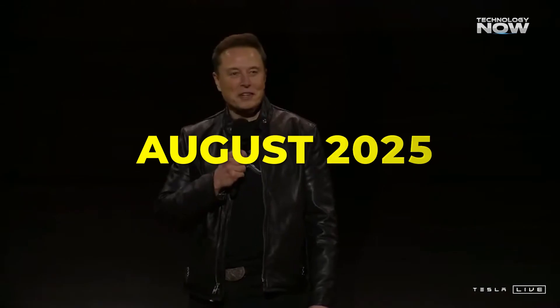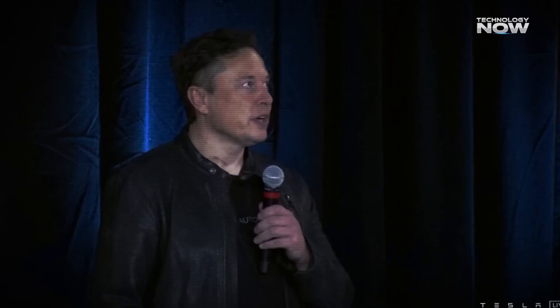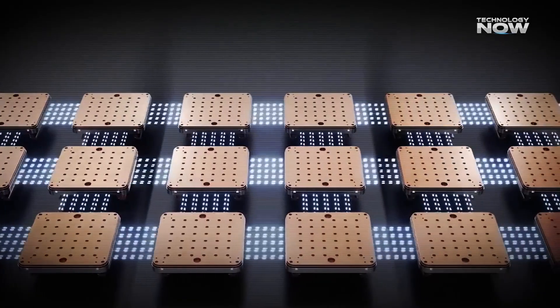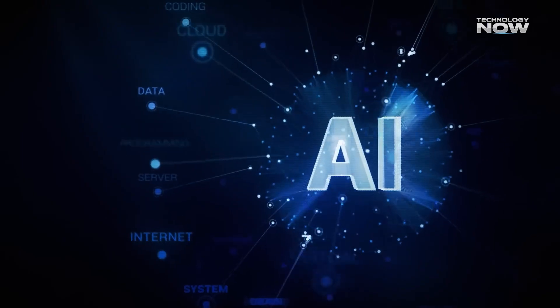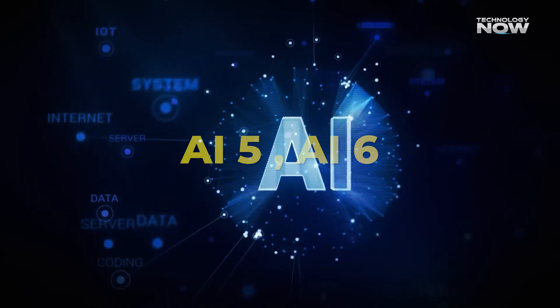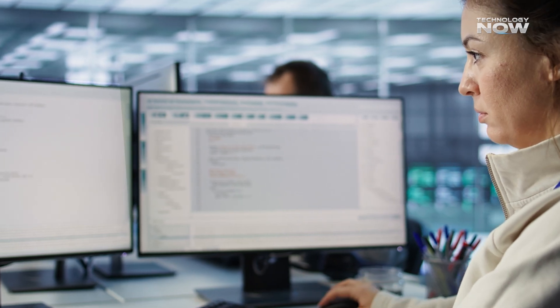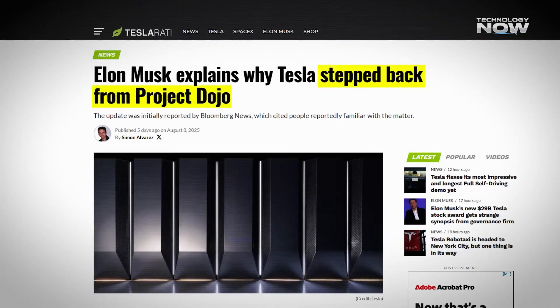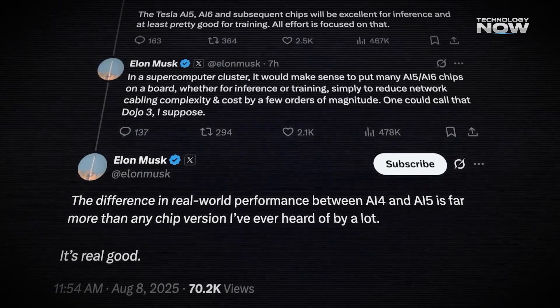In August 2025, Elon Musk announced the end of Dojo. He called it an evolutionary dead end — meaning it wasn't the most efficient path forward anymore. Dojo was powerful but hard to scale and manage. Tesla shifted focus to new chips called AI5 and AI6. These were more flexible, handled both training and inference, and used industry-standard systems. The Dojo team was disbanded and some engineers moved on to Density AI, a new startup. Instead of building a separate system, Tesla chose to consolidate — going for a simpler, faster, more scalable solution. It wasn't about giving up; it was about evolving.